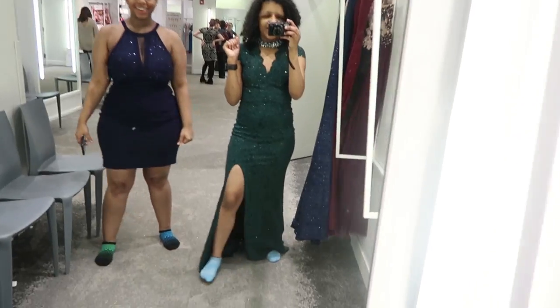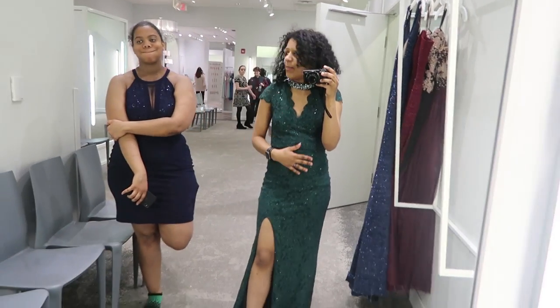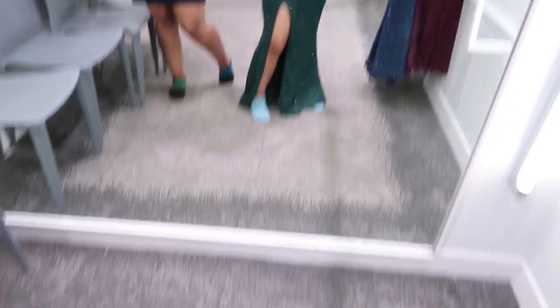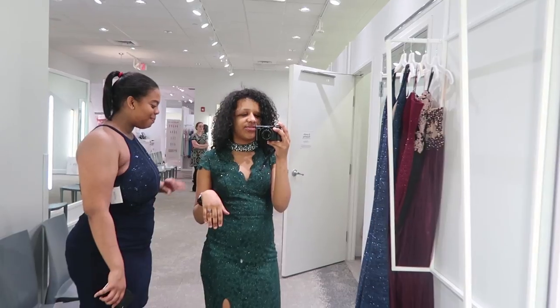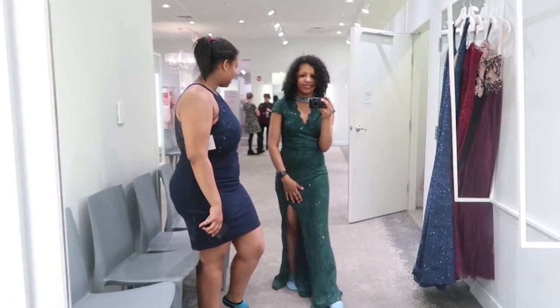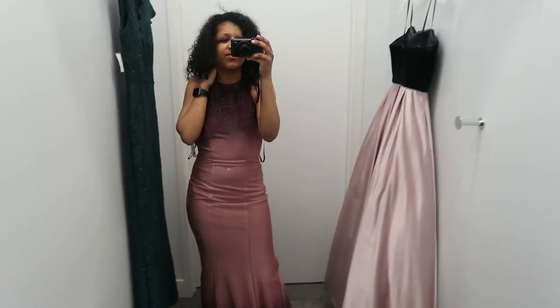I'm trying on another one — it has plus sizing. You can't ever go wrong with that. I love that. This is like emerald... or I don't know, it's hunter green. Oh, I got that right! It's sparkly, it's so pretty. Oh my goodness, she's laying in the same dress because she already tried it on. If they had this in my size I would wear it so hard.